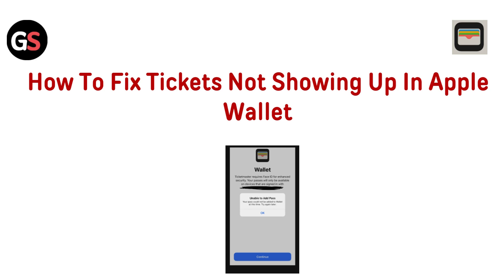Hello everyone. Today in this video we are going to see how to fix tickets not showing up in Apple Wallet.